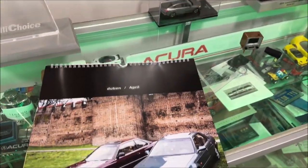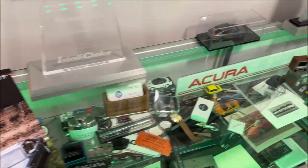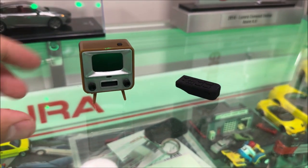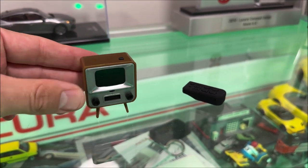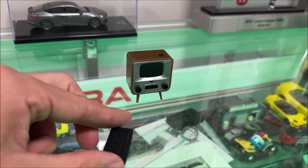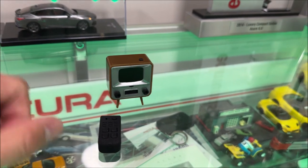Super clean. So thanks, buddy, for sending that out — I look forward to displaying it. Last but not least, you will not believe this thing. This is a working television set called the Tiny TV 2. I don't know how I found this on social media — I think it was an Instagram ad or something. I have videos loaded on this thing, though it's especially hard to film because the screen is so small.